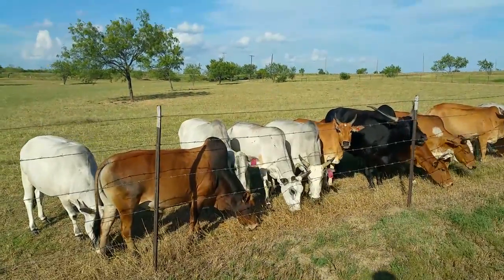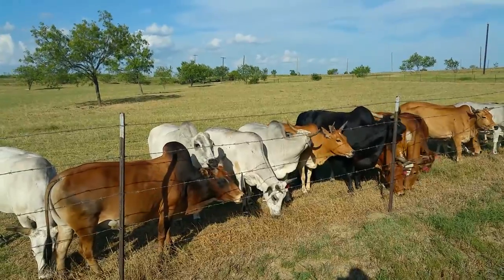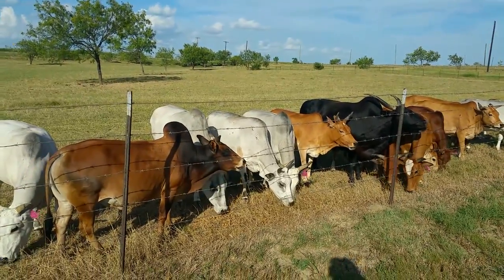Hey, this is Bernie with the Crooked Star Ranch. You were asking about the gray ones, so I got them all kind of lined up here at the fence line with some cubes.